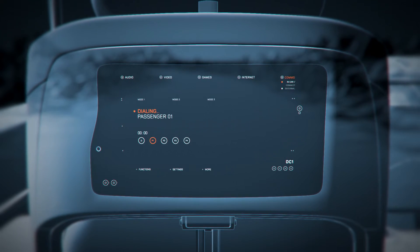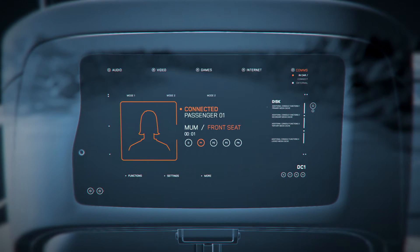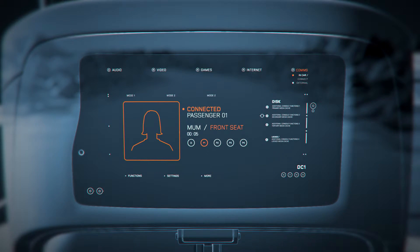Seat-back displays for the passengers offer full-screen internet, video and games, and can even be used for face-to-face video calls between the passengers.